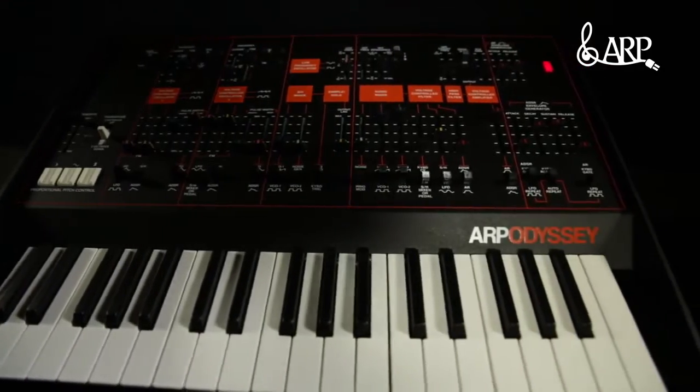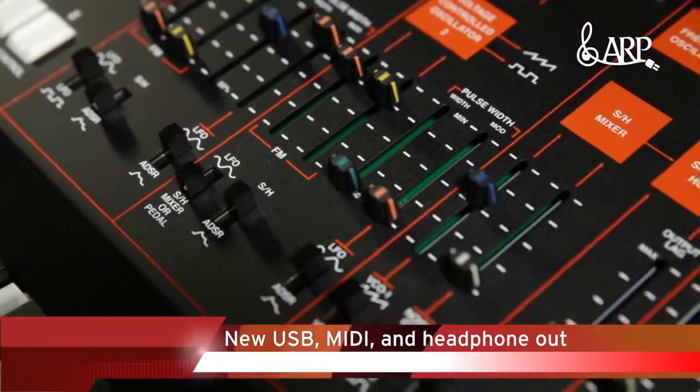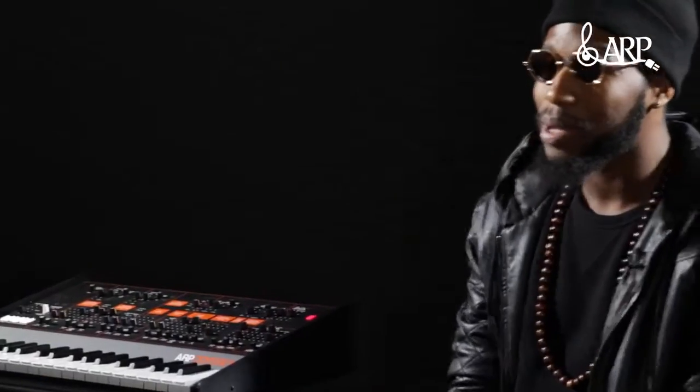The first thing that I noticed is that this looks like the instrument that I started with, with a few extra things that weren't available at that time. It's colorful. It's classic. It's fresh. It's beautiful to play.